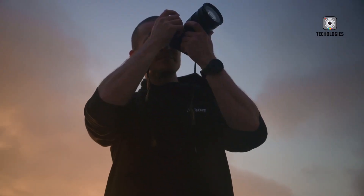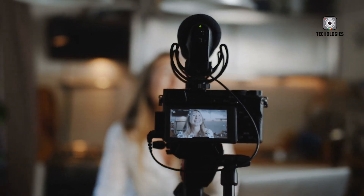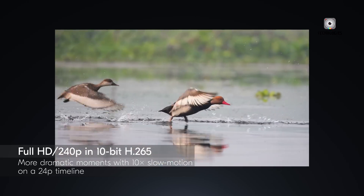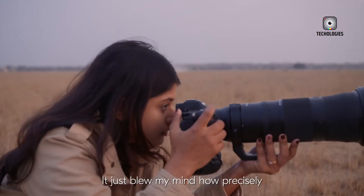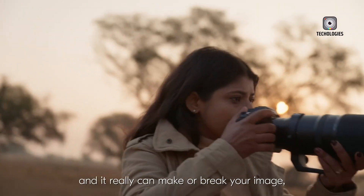While initial rumours pointed to a late 2024 release, the timeline now suggests Q1 or Q2 of 2025. Pricing is expected to position the Z6 Mark IV as a premium model, reflecting its advanced features and Nikon's strategy of launching high-end products first to attract professionals before introducing more budget-friendly options.